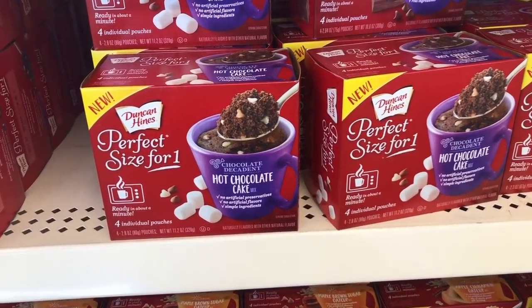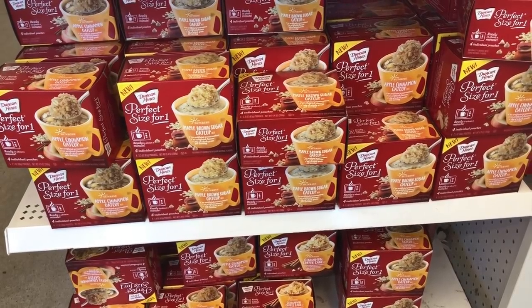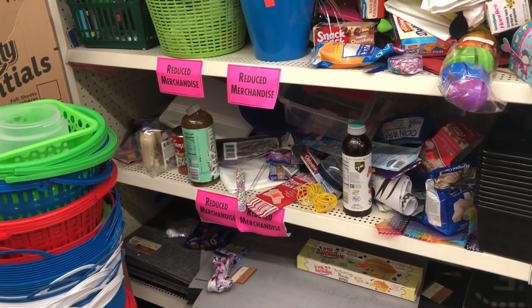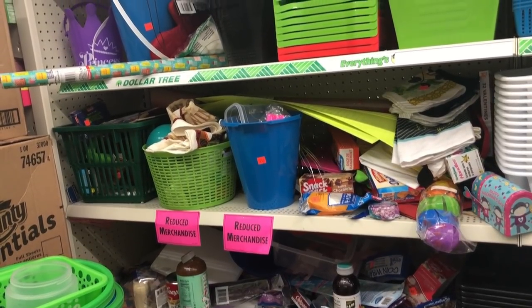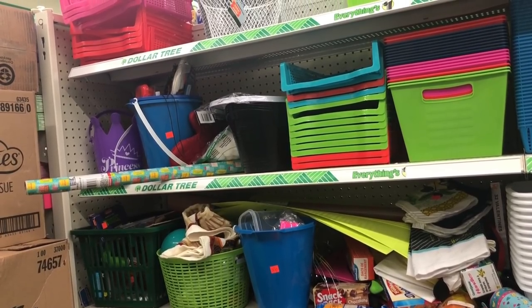In the kitchen aisle, I found the Duncan Hines perfect size. To be honest, I don't like the taste of any of these and I can't have them anyway since I'm on keto, but good to know they're there. And then — this is the first time my store started doing this — they have a reduced merchandise aisle. It's a little on the funky and messy side, but you can get a lot of things at reduced cost, which is really nice.